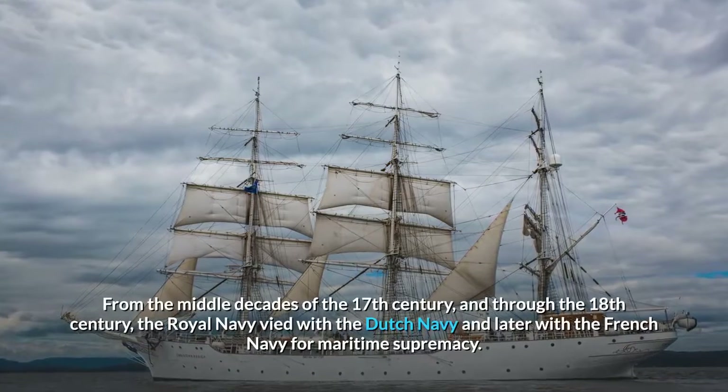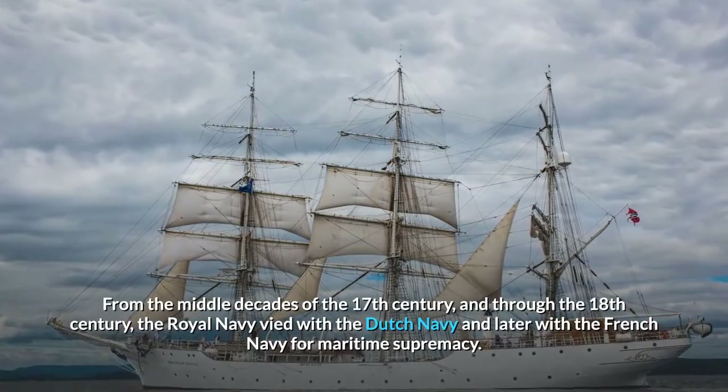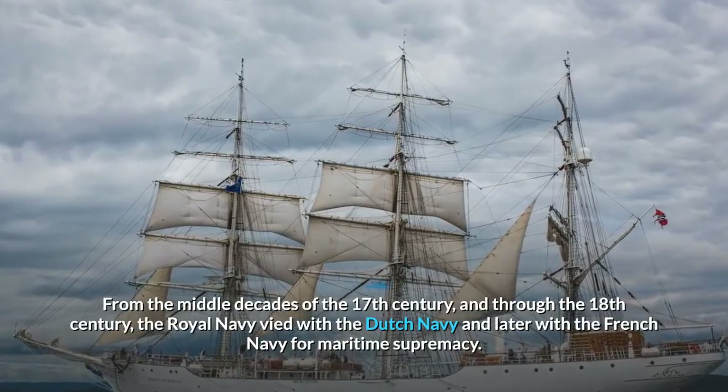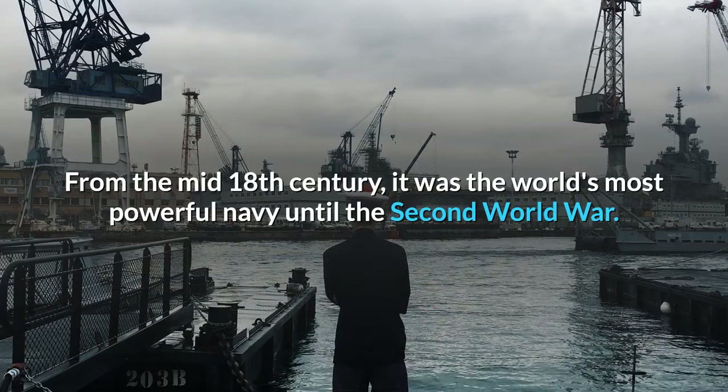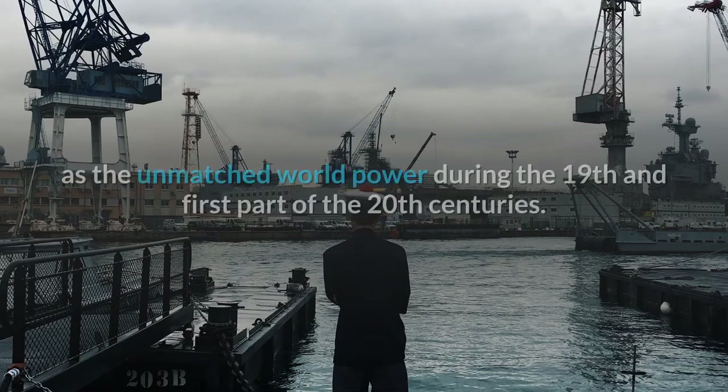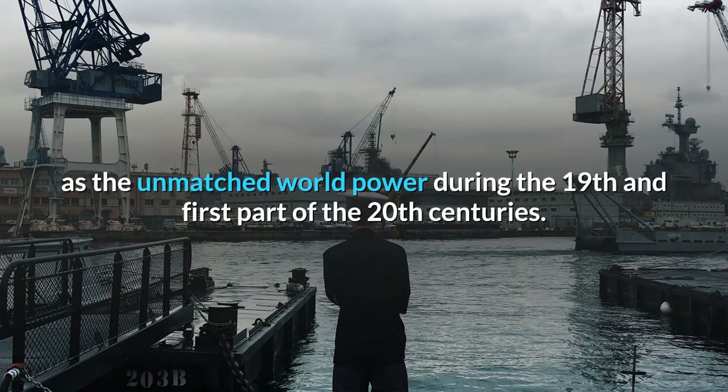From the middle decades of the 17th century and through the 18th century, the Royal Navy vied with the Dutch Navy and later with the French Navy for maritime supremacy. From the mid-18th century, it was the world's most powerful navy until the Second World War. The Royal Navy played a key part in establishing the British Empire as the unmatched world power during the 19th and first part of the 20th centuries.